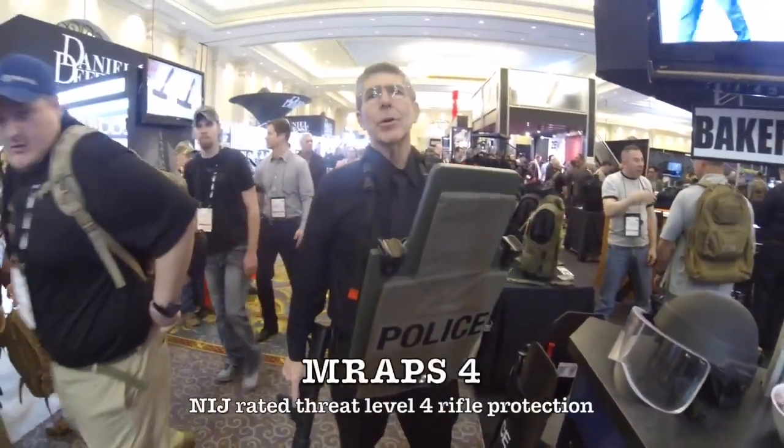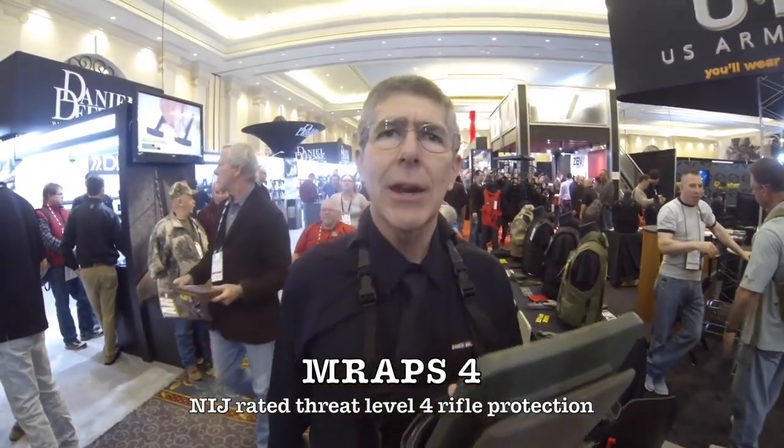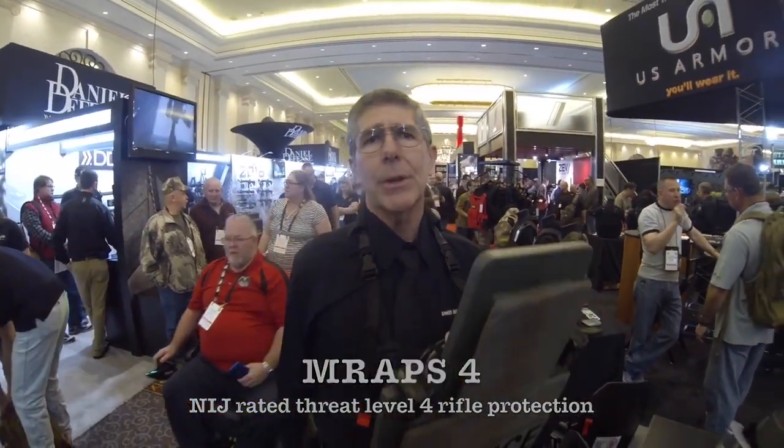This is the Baker Ballistics MRAPS 4, the world's only man-carryable threat level 4. It'll take armor-piercing black tip high penetration, 30-06, 308, 5.56, and 7.62x54 Soviet AP as well.